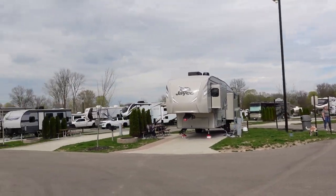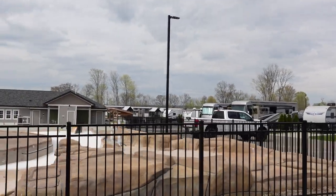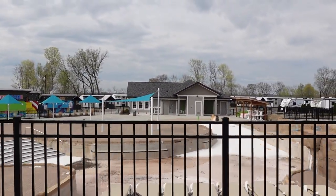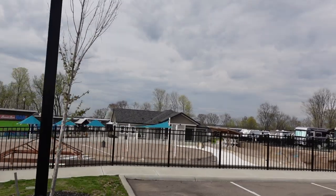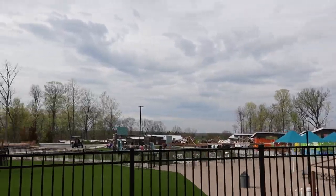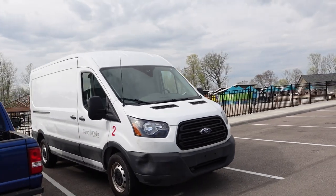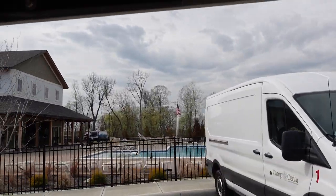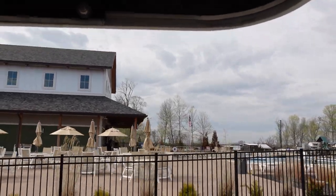This looks like a pool area — it's closed obviously because it's May, but they have a splash zone. So that's pool number one. Pool number two over here is the adult pool. They also have the bar open, and the bar is both inside and outside. That's where we checked in — the check-in building.